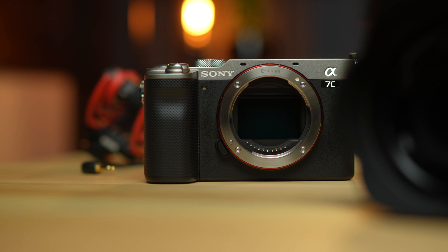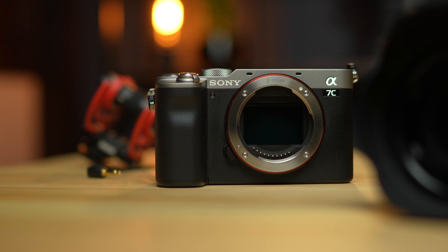What up y'all? Today I want to talk about why I bought a Sony A7C and why I'm convinced it is the best content camera on the market right now. Let's get into it.